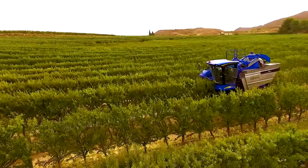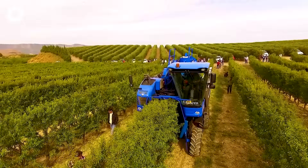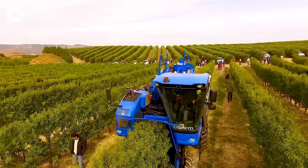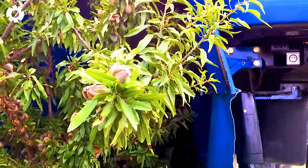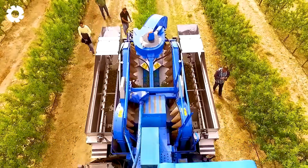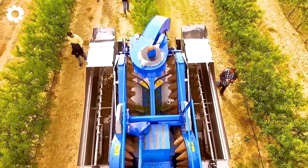On the SHD almond fields, the mechanical harvester operates automatically, shaking the trees and collecting the nuts quickly. These modern machines help improve product quality while significantly saving time and labor costs for farmers.